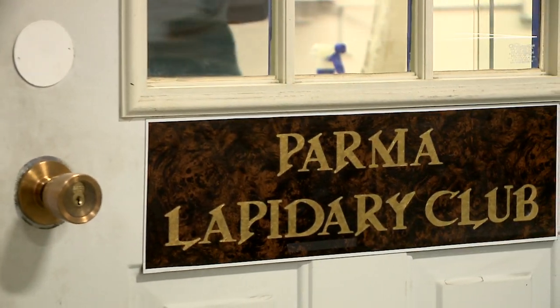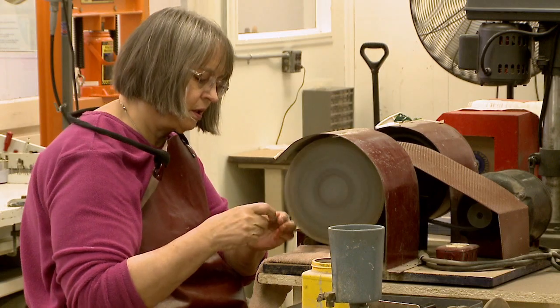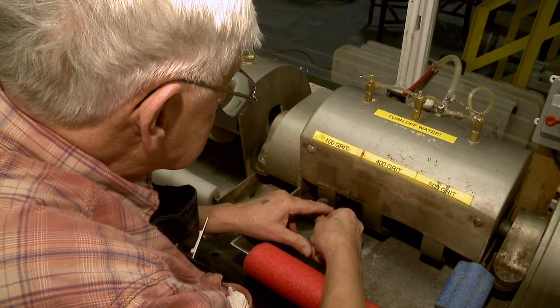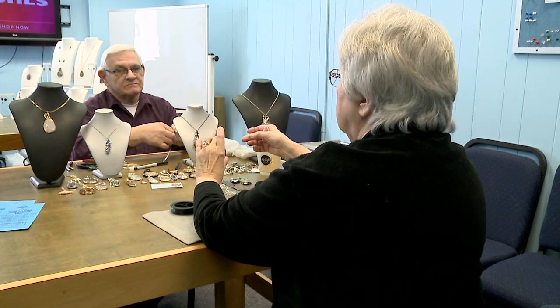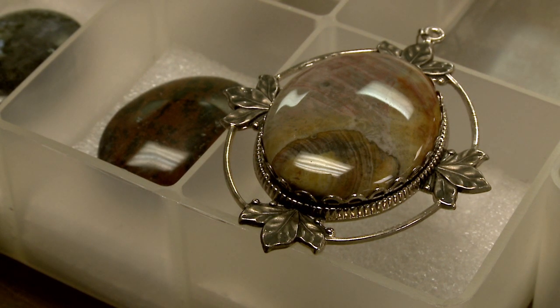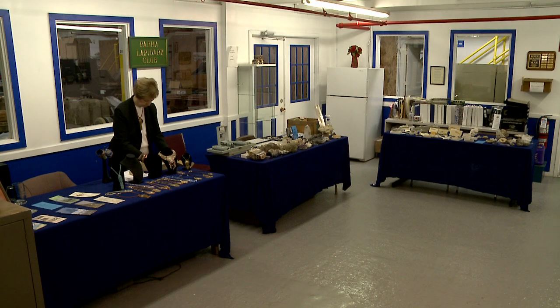I think it's really a mixed bag with who practices what. A lot of men seem to like grinding the stones and forging beautiful things out of rough, and then a lot of the women enjoy taking those polished stones and wire wrapping — but we have a mixed bag with everything. Everyone enjoys everything.